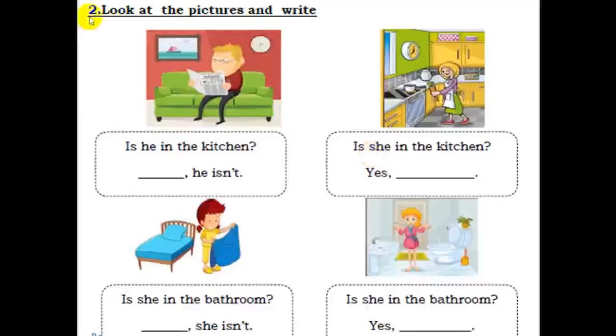Exercise two. Look at the pictures and write. Picture one — is he in the kitchen? Yes or no? No, he isn't. Picture two — is she in the kitchen? Yes. She is. The other pictures, you do it the same.